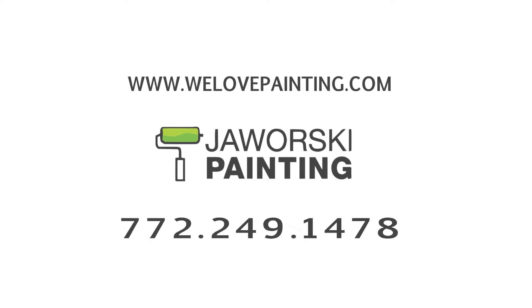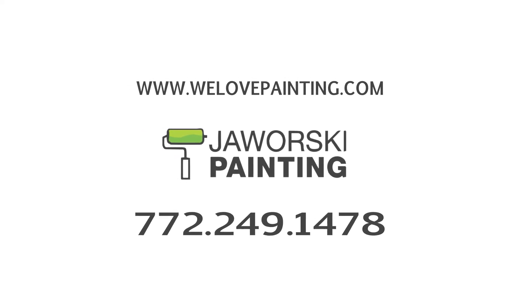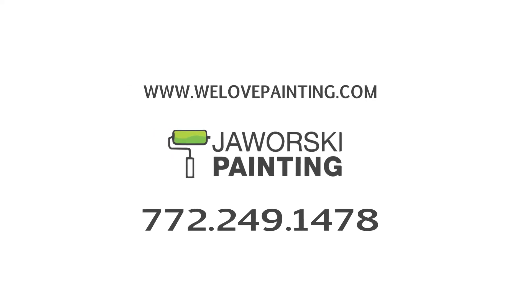Visit www.welovepainting.com to get more information, or call 772-249-1478 for a free, no obligation over the phone quote.